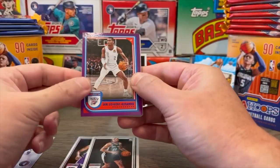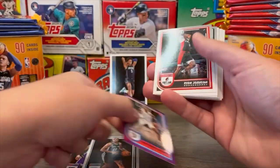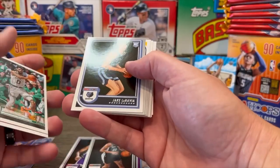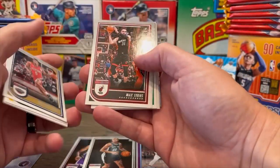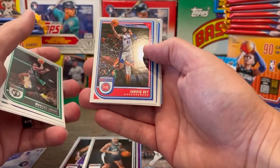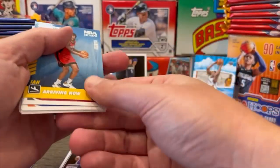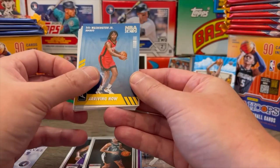We've got a purple parallel — not numbered — it is Shai Gilgeous-Alexander. That's a cool one. Keon Johnson, BoChamp rookie card, Jason Tatum, LaRavia rookie card, Jamal Murray, Hubert Jones, Max Russ, Davion Mitchell of the Kings, Marcus Smart with his green hair, Sadiq Bey, Julius Randall of the Knicks, Vucevic, Bam Adebayo, and TyTy Washington Arriving Now insert — kind of cool, I'm assuming these are rookies.